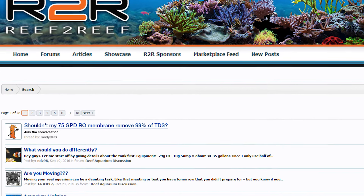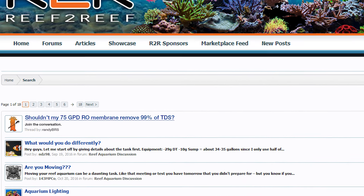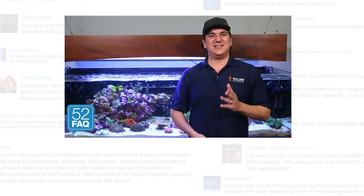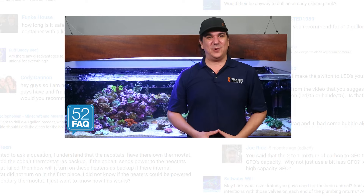As always, if you'd like to explore this topic further, join the larger conversation over at Reef2Reef with our link down below. If you enjoy our videos, do us a favor and give us a quick thumbs up and subscribe. See you next week with another 52 FAQ.